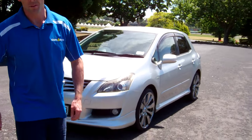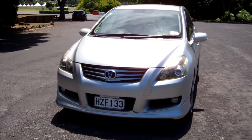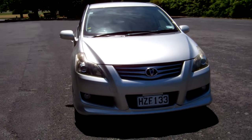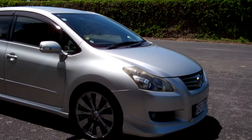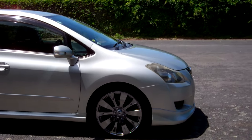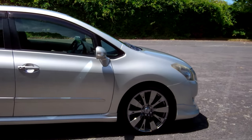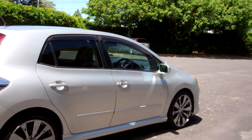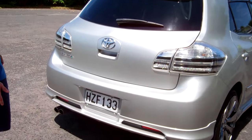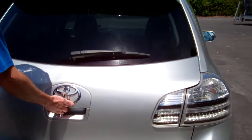Hi everyone, Dan from Cash4Cars. What you're looking at is our latest vehicle to go on the internet in an auction. This is a 2007 Toyota Blade — a very popular vehicle, a luxury up-spec version of the ever-popular Toyota Corolla — in silver, with window visors, rear tinted windows, factory body kit, and rear spoiler.